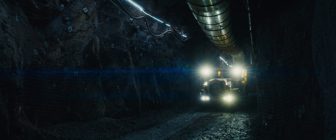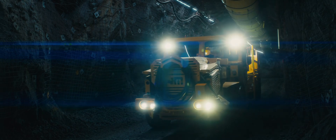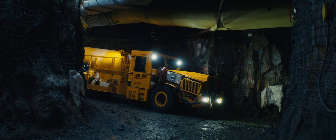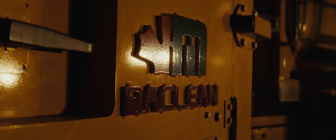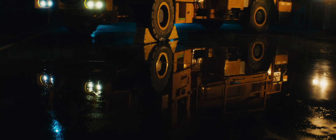McLean Engineering is the largest Canadian owned manufacturer of underground mining equipment. We are in our 50th year of operation. To date, McLean Engineering has built 50 plus BEVs. We have 20 plus models fully built and commissioned. We have over a quarter million operating hours since 2016, and this is just the beginning.